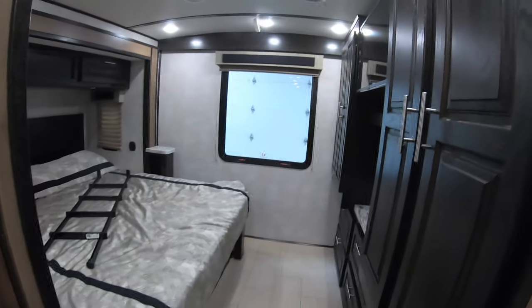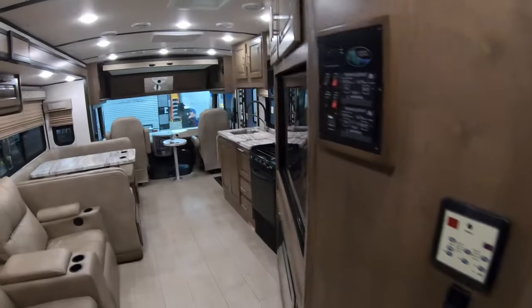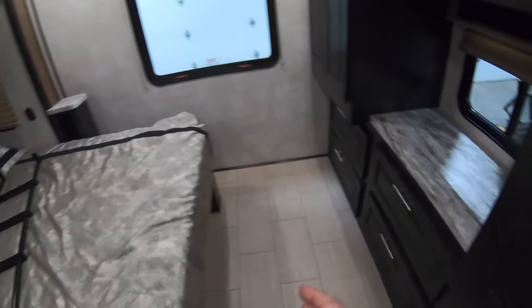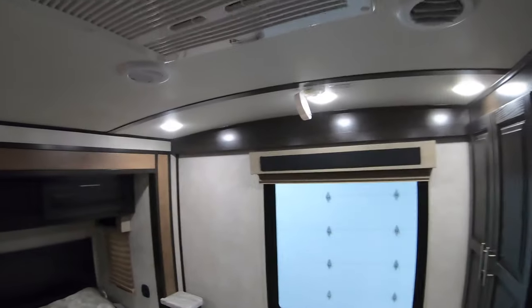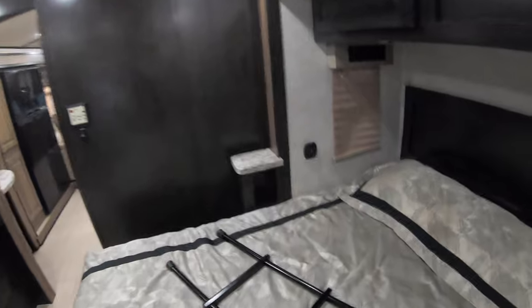Then another pocket door for your bedroom. What I like about this is when you're going down the road with the slide closed, you still have a nice aisle to get to your bathroom and access to your bedroom. The bed doesn't fold up, so when it's closed it comes up against the cabinet, but you can still get back here and rest if you want. You have your own separate controls for your AC, so you can get this bedroom really nice and cold if you like to sleep in cool temperatures.